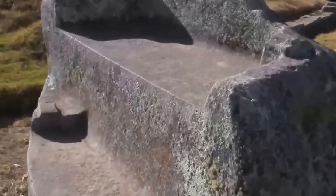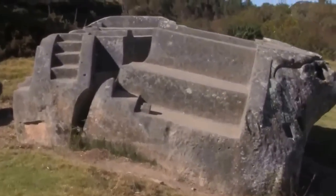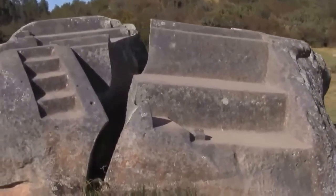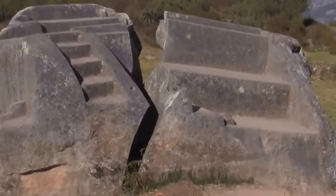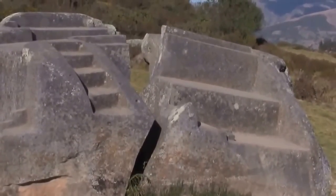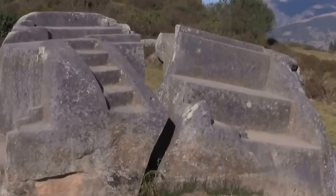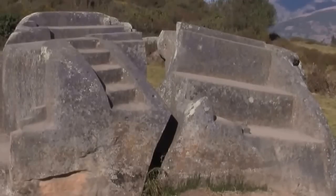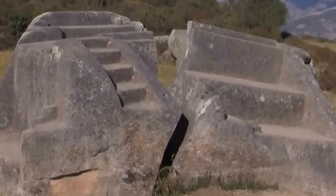Too often places like this are called Inca ceremonial sites, but the truth is this is much, much older than the Inca. The stone is very hard, and the tools used would have been much harder than what the Inca had. The Inca solely had bronze chisels and stone hammers. This would have had to have been done with steel — carbon steel, tungsten carbide, or even possibly diamond.